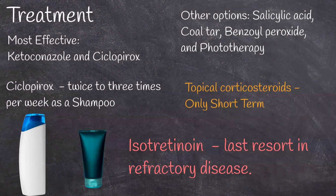Seborrheic dermatitis is more common among males than females, and affects around 1-10% of the adult population.